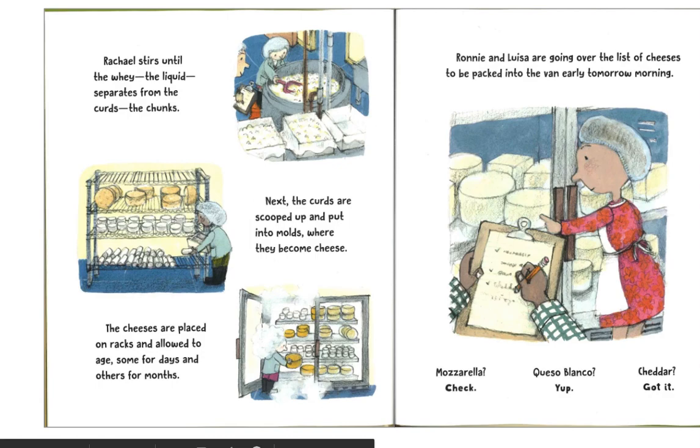Rachel stirs until the whey — the liquid — separates from the curds, the chunks. Next, the curds are scooped up and put into molds where they become cheese. The cheeses are placed on racks and allowed to age, some for days and others for months.